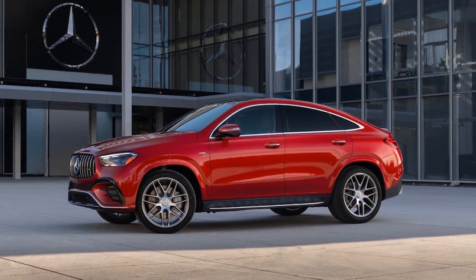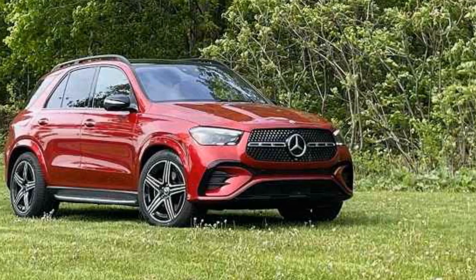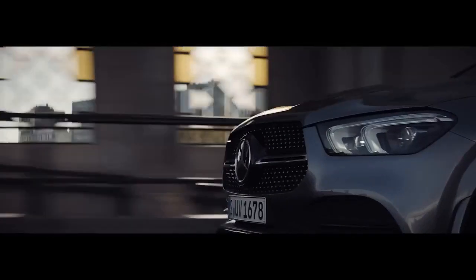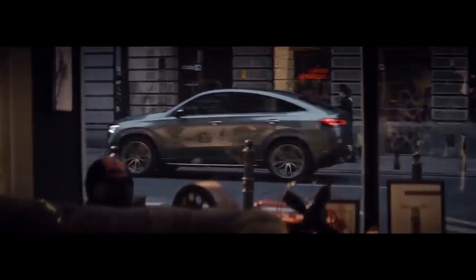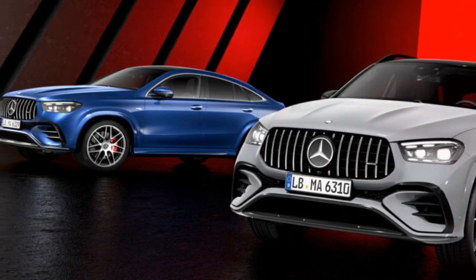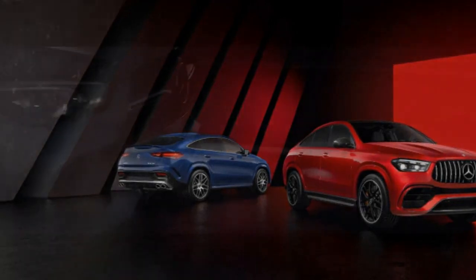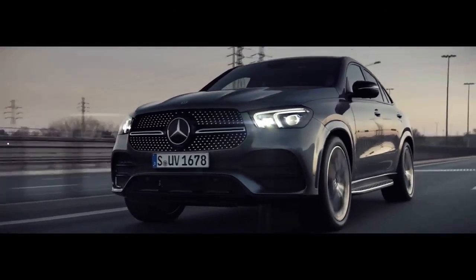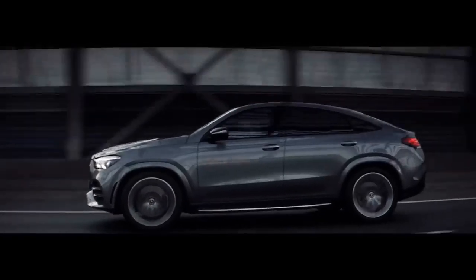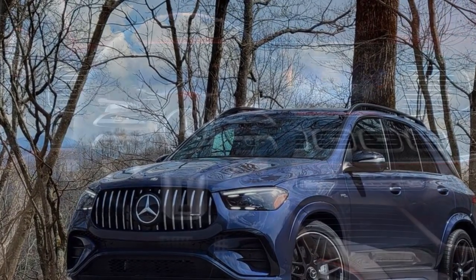Under the hood, the 2024 Mercedes-AMG GLE Class hosts a range of powerful engine options. The AMG GLE 53 features a turbocharged inline-six engine with an EQ-boost mild hybrid system, producing 429 horsepower. The more performance-oriented AMG GLE 63 S comes equipped with a handcrafted 4.0-liter V8-biturbo engine generating 603 horsepower. The AMG GLE 63 S can accelerate from 0 to 60 miles per hour in a mere 3.7 seconds, showcasing its sports car-like performance in a luxurious SUV.